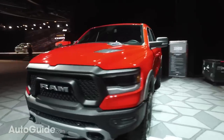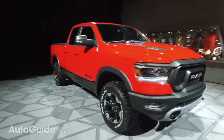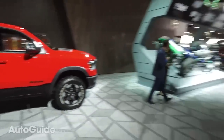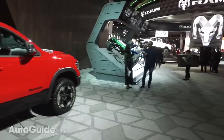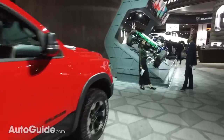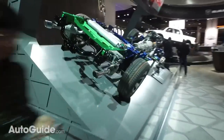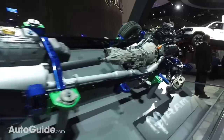Around 100 pounds of that weight was taken out of the frame itself. This is the Rebel version — super off-road focused. The frame uses 98% high-strength steel, which is where a lot of the biggest changes were made with tons of advanced engineering.